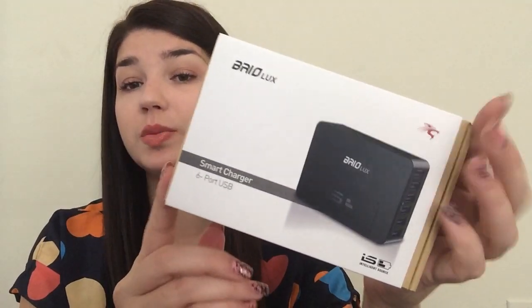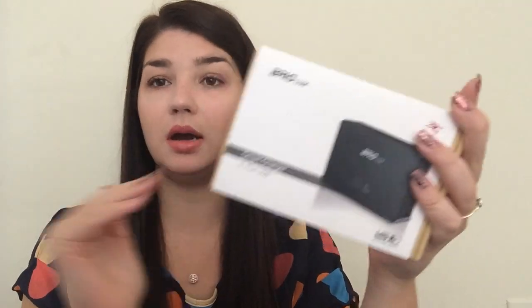The next thing was from Senti — the Smart Charger six-port USB charger. Senti wrote to me and asked me to do a review. I've had a lot of products from Senti, so I said yes because I love Senti. And that's it for this week's freebies! Comment below and tell me what kind of stuff you got, and leave any questions in the comments. Thanks for watching and I'll see you next week. Bye!